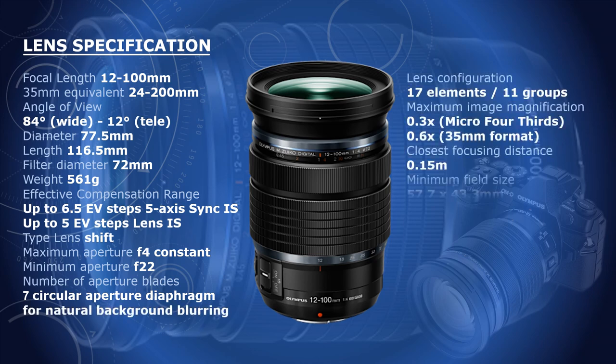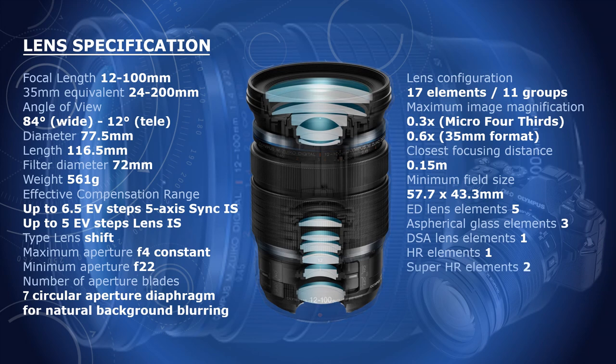Several years ago, Olympus launched their ZUIKO 12-100 Pro lens, and it is a favourite for many photographers, and has withstood the test of time. At first, its specification may not look special. Its widest aperture is only f4, but it is constant over its 10.5x zoom range, not variable like many other zoom lenses.